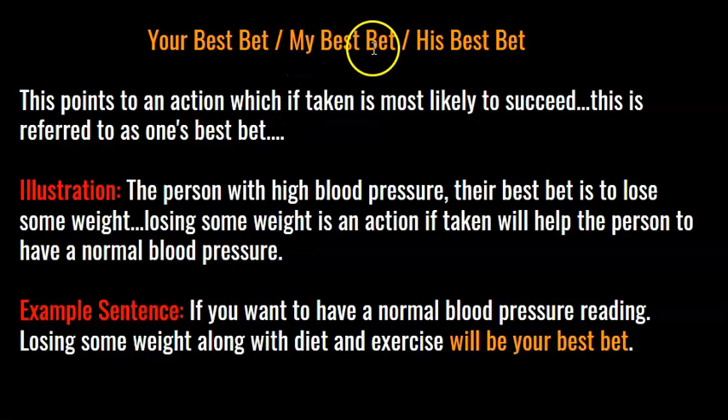We can use best bet with different pronouns: if I want to have a normal blood pressure reading, losing some weight along with diet and exercise will be my best bet. If he wants to have a normal blood pressure reading, losing some weight along with diet and exercise will be his best bet.